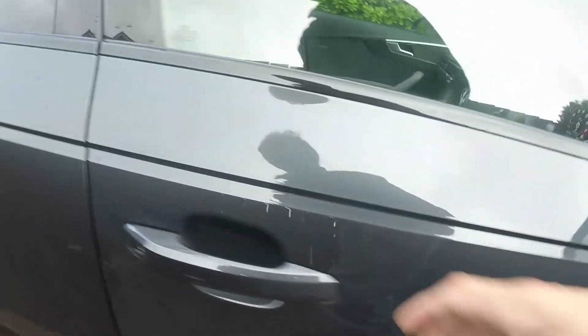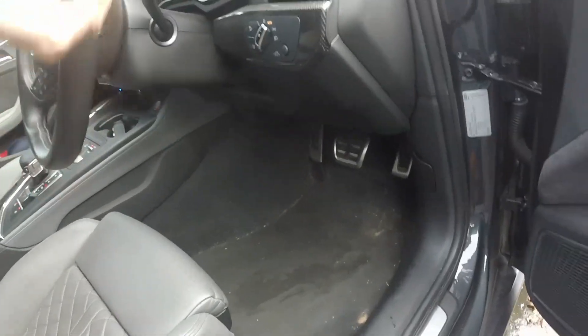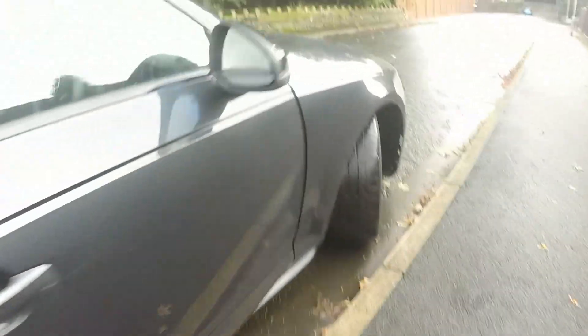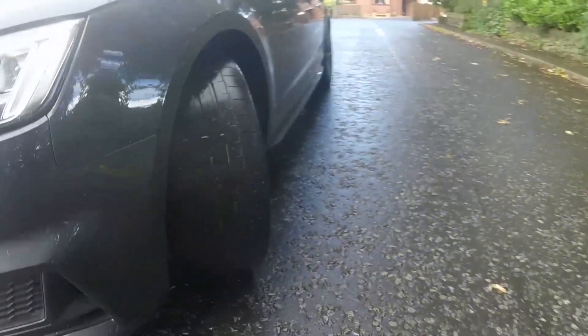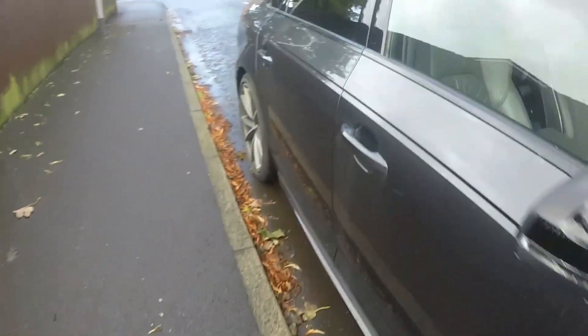I'll try to show the passenger side as well. I'll have to roll it forward a bit — it's not all the way around the tyre, you see.